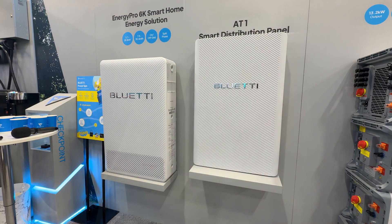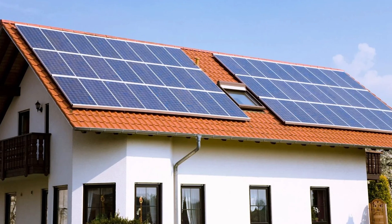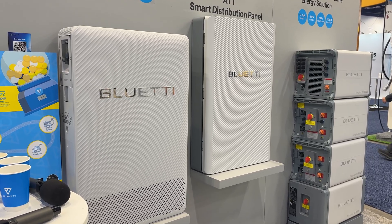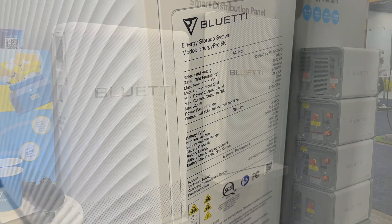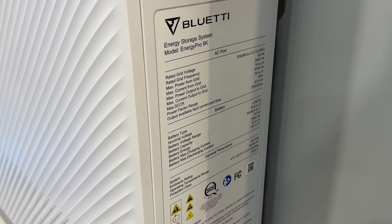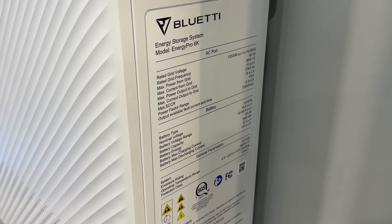Up to now we've talked a lot about portable power, but if you're looking for a real home energy solution, especially for backup or solar integration, this is where Blue Eddy's Energy Pro systems come in. Let's start with the Blue Eddy Energy Pro 6K, designed for homes that already have rooftop solar. The Energy Pro 6K is an AC-coupled home energy storage system that delivers 5.76 kilowatts of continuous output and uses LiFePO4 batteries with a total capacity of 7.68 kilowatt-hours.